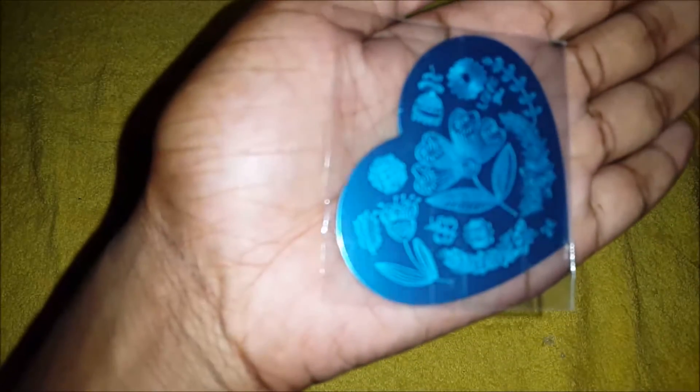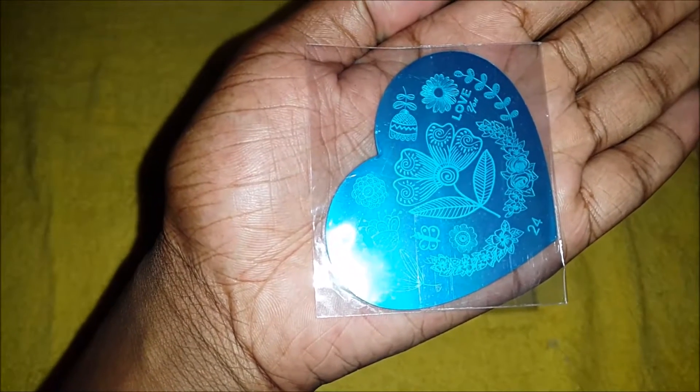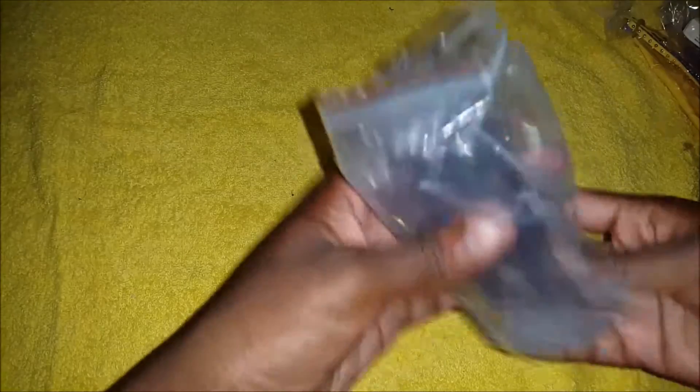I'm so glad I got this today in the mail. First off, I got this flowers stamping plate, and I bid on it and I paid 20 cents for it.